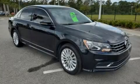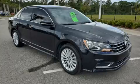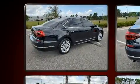Discerning drivers will appreciate the 2017 Volkswagen Passat. This four-door, five-passenger sedan still has less than 35,000 miles.